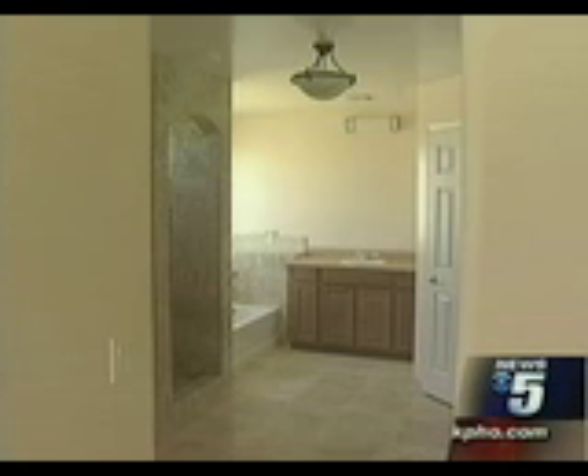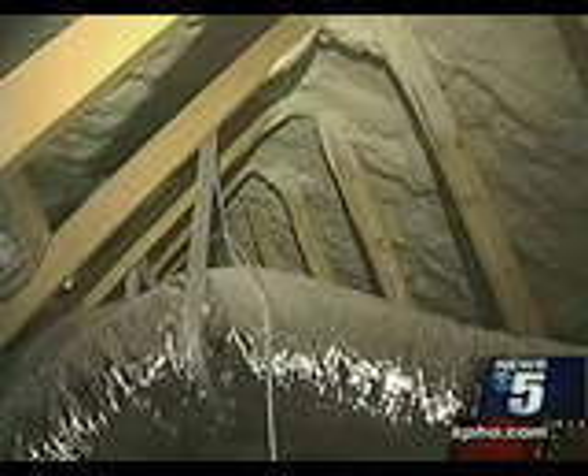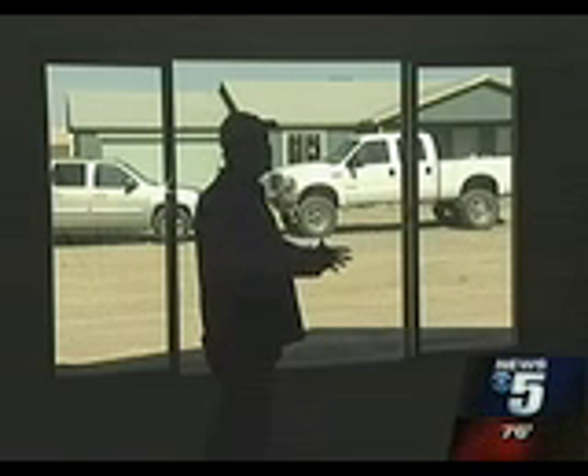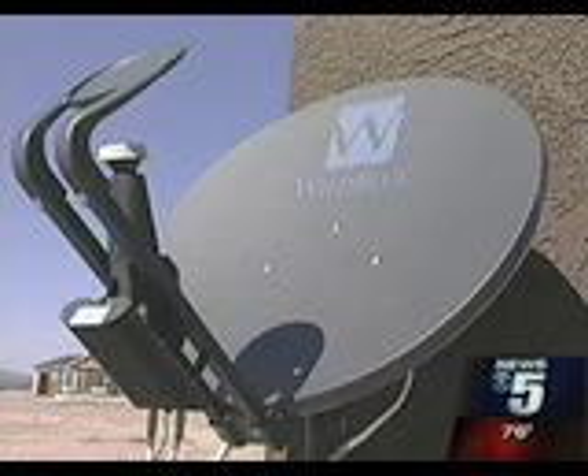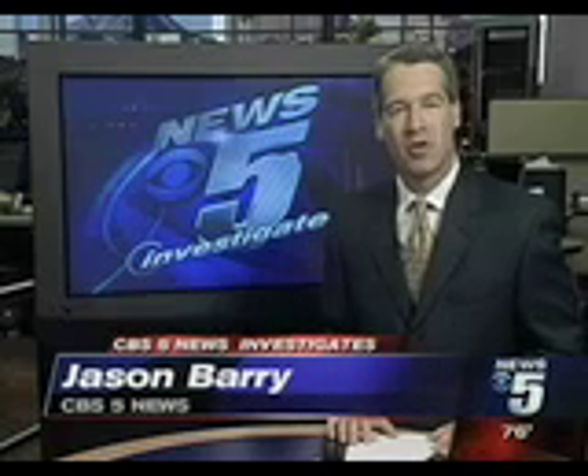The roughly 2,000-square-foot homes cost around $260,000, and programs are in place to help low-income families get a loan. Quackenbush wonders why other builders didn't do something like this sooner. In an ironic twist, these zero-energy homes are located just down the road from the Palo Verde nuclear power plant. We're told if all houses in Arizona were using solar power, it would produce as much energy as Palo Verde.